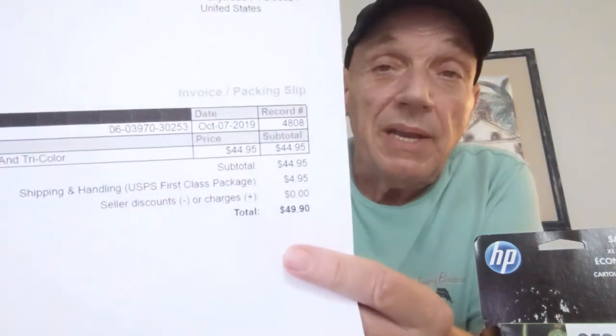Update on the ink cartridge you just saw in the video — it sold already. I came home and within an hour it was sold. I bought it for $5.95, and it sold for $44.95 plus $4.95 shipping. That's why you always have to look up ink cartridges when you see them — you can end up making a pretty big score. Today was one of those days.